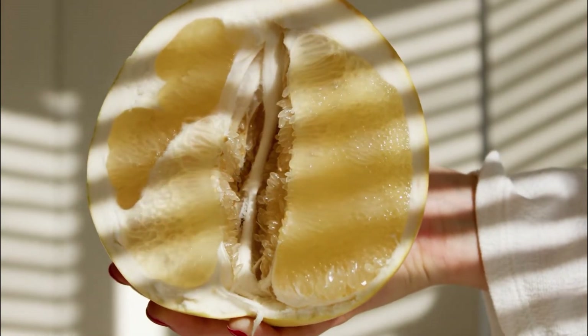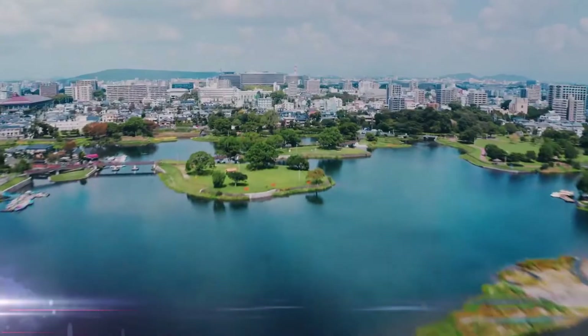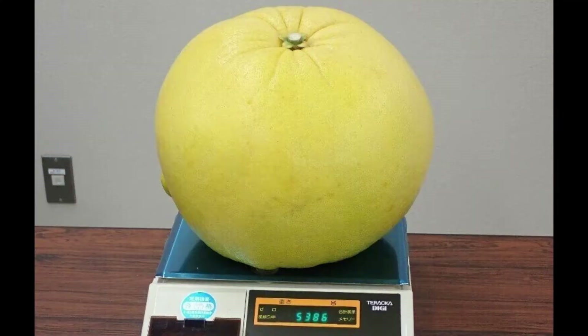The average Pomelo can weigh anywhere from one to two kilograms, or 2.2 to 4.4 pounds. That being said, the heaviest Pomelo weighed was on the 20th of January, 2021, in Yatsushiro, Kumamoto, Japan — it weighed 5,386 grams. That's over 10 pounds.